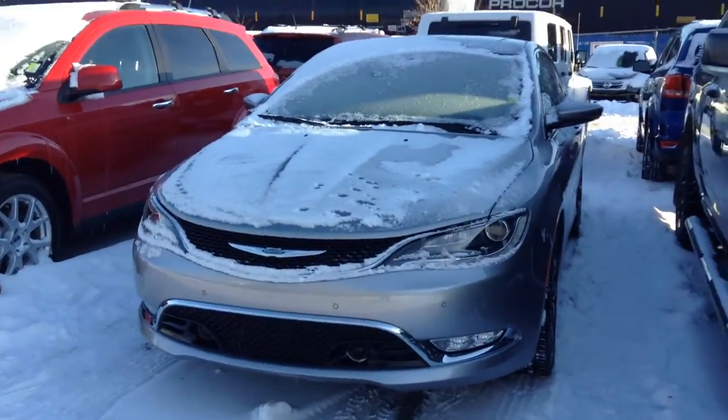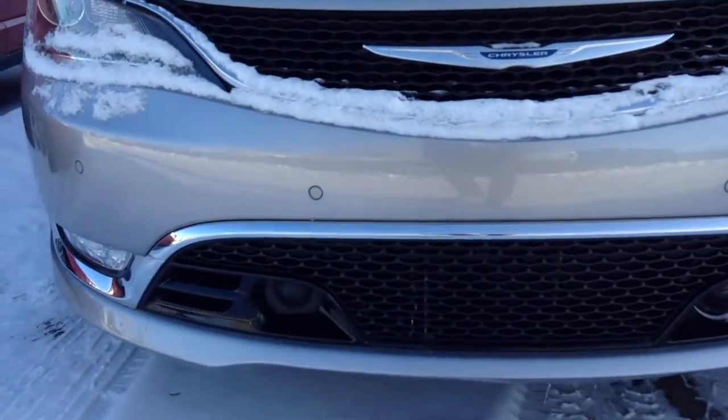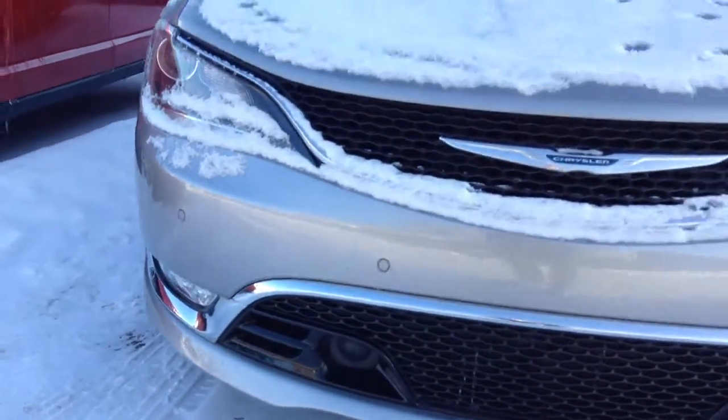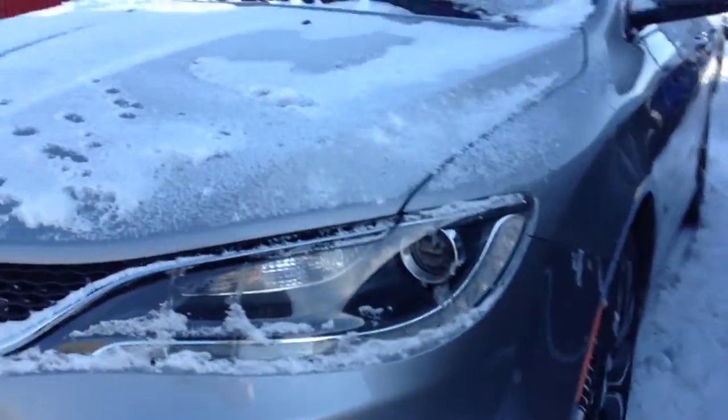Hey Craig, here's that 2015 Chrysler 200 that I was telling you about. As you can see it's a very nice silver. You got your adaptive cruise control and stuff there. LEDs, absolutely gorgeous.